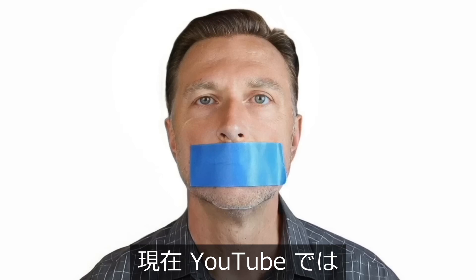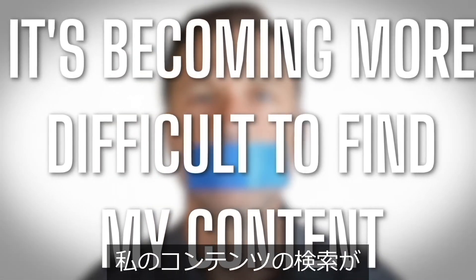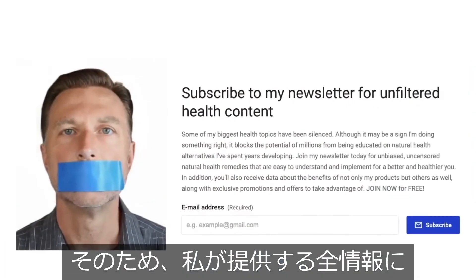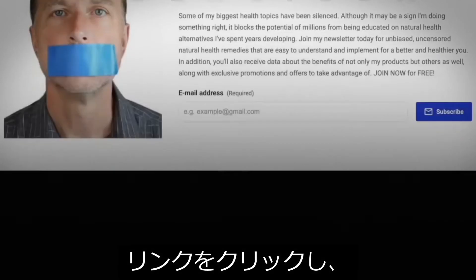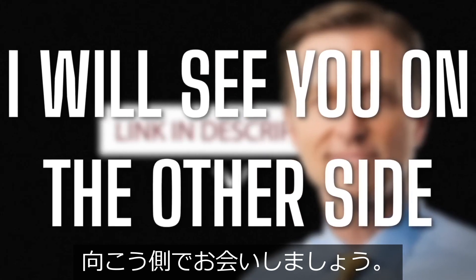Because of censoring and suppression of algorithms on YouTube, it's becoming more difficult to find this content. To make sure you have full access to all this information, go to drberg.com and subscribe to the newsletter by clicking the link in the description below.